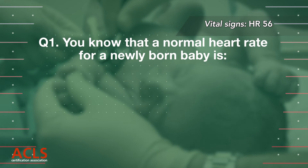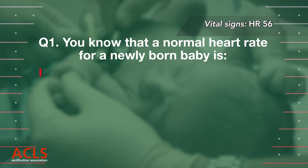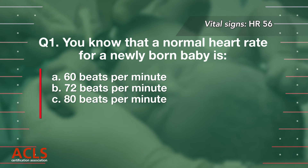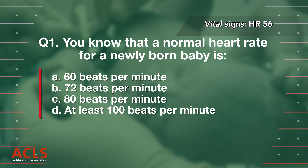Question 1: You know that a normal heart rate for a newly born baby is: A. 60 beats per minute, B. 72 beats per minute, C. 80 beats per minute, D. At least 100 beats per minute.